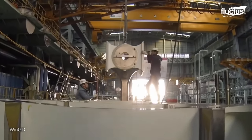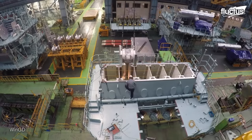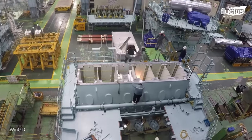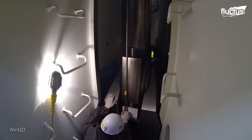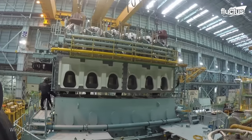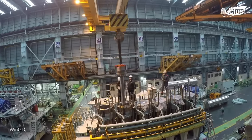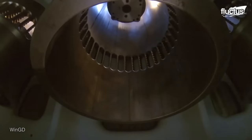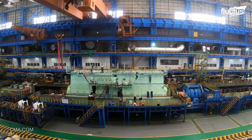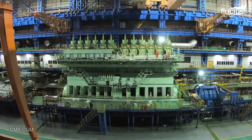Constructing various engine components begins. Material selection is paramount, focusing on the capacity to withstand high temperatures, pressures, and stresses within the engine. High-strength alloys, primarily steel or aluminum, are carefully shaped with specialized equipment. Subsequently, machining refines these components to exact specifications using computer-controlled precision tools. The last stage involves the assembly of all engine components into one single giant machine — the ship engine.